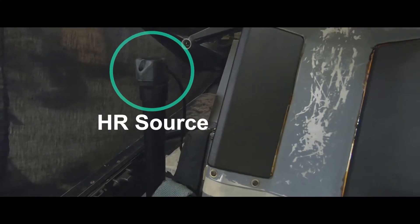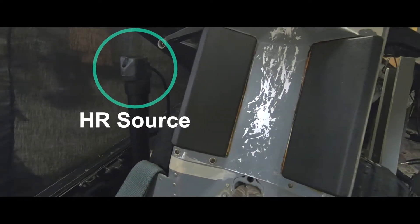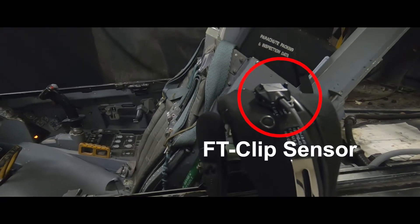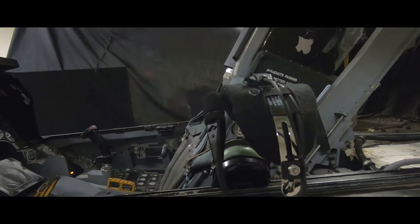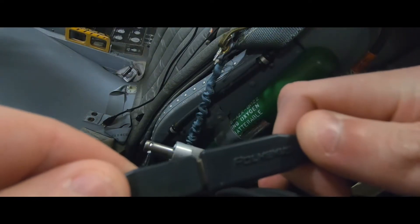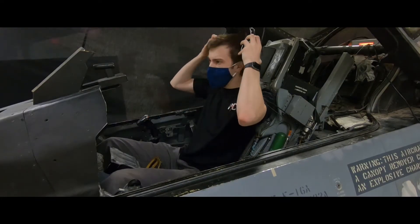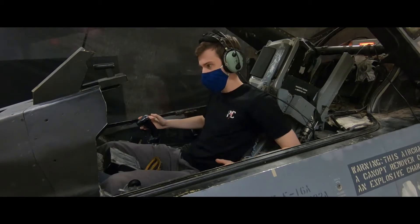In this cockpit tracking scenario, an HR source is mounted to the left of the pilot and an FT clip sensor is attached to the headset. Upon entry to the cockpit, the pilot plugs in their communication system as well as the sensor. Viper is now ready to track.